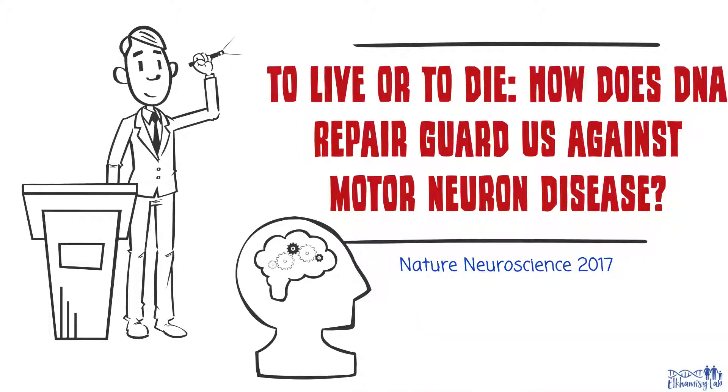How does DNA repair guard us against motor neurone disease? This video will give you an insight of what we unravelled in our recent study in Nature Neuroscience.